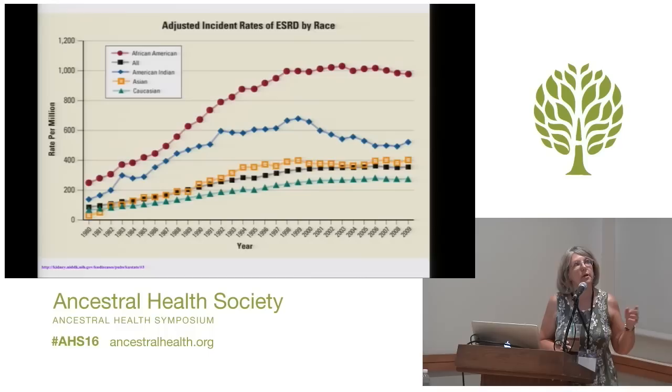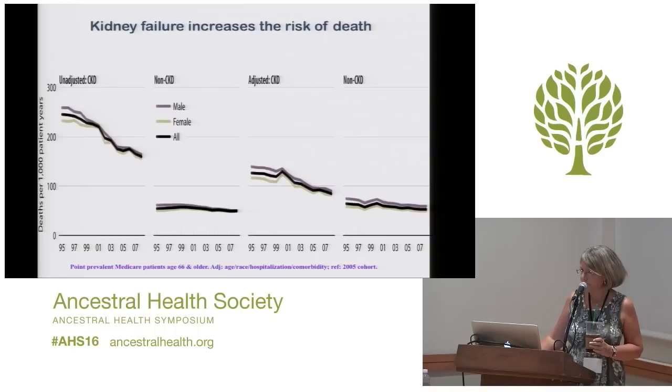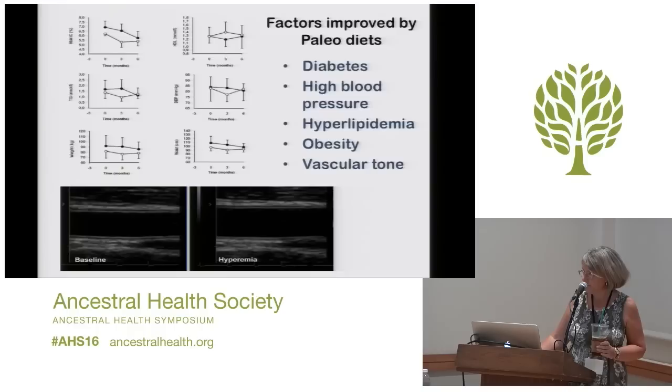This is also true independent of what race you are — it doesn't matter whether you're white or Hispanic or Asian or black — everything is going up over time through all ethnicities, although there is a genetic component, so some people are more affected than others. If you have kidney disease, you are more likely to die compared to if you don't have kidney disease, even after adjusting for all the factors that we can adjust for. So kidney disease is bad for you.